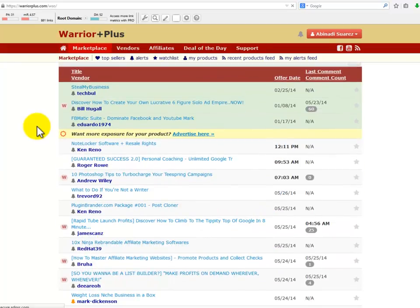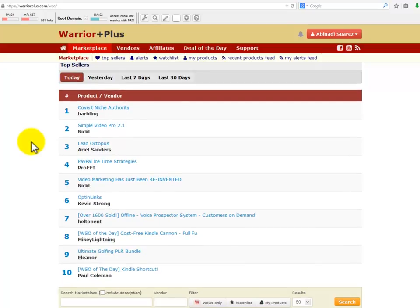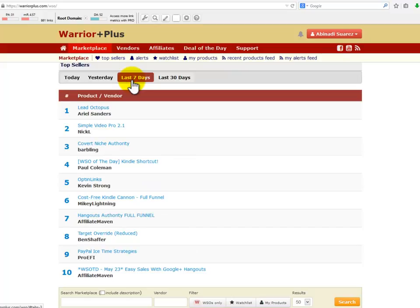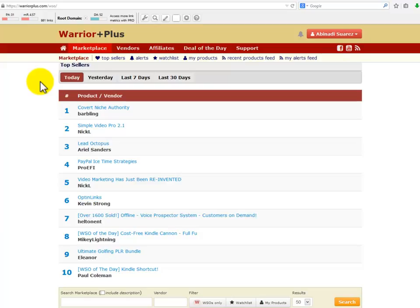Warrior Plus gives you even more options when it comes to staying up to date on new products and promotions. Not only do you get to look at new products and launches, you can also have alerts sent to you, and they have a special place and programs for affiliate marketers as well. They are in some degree very similar to JVZoo.com.